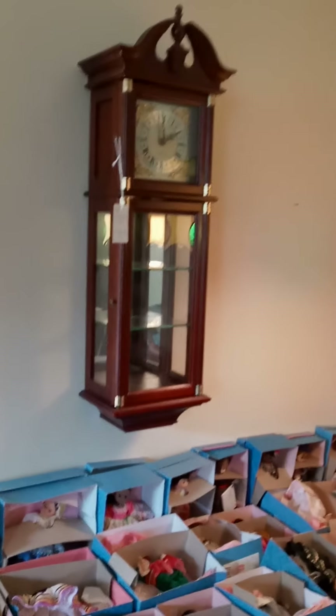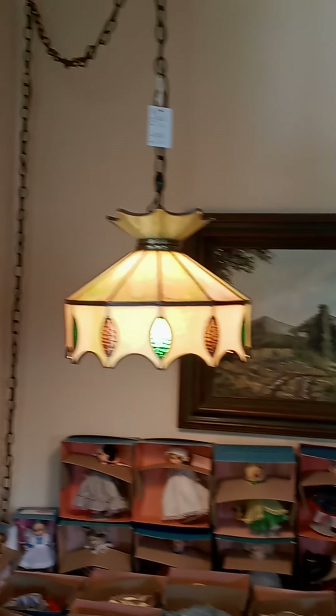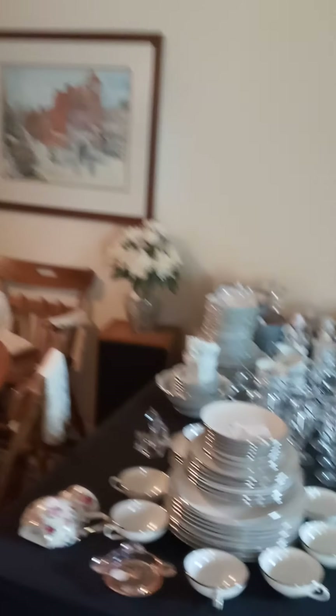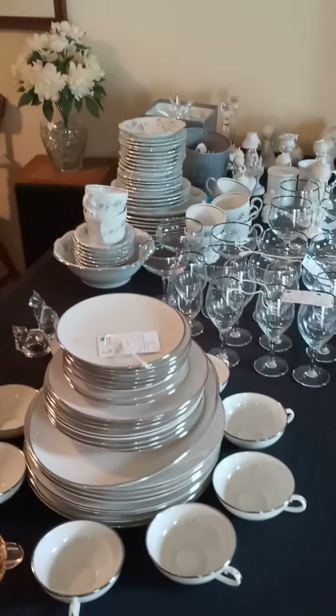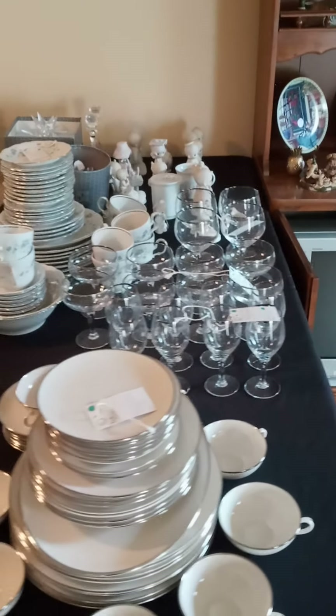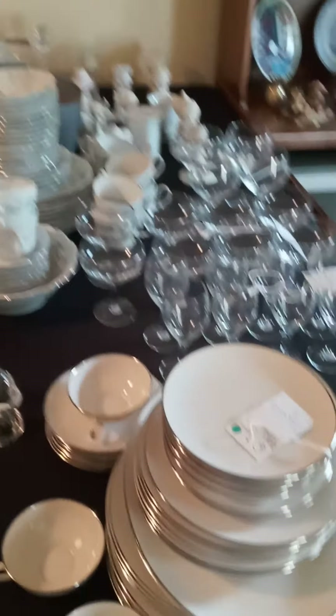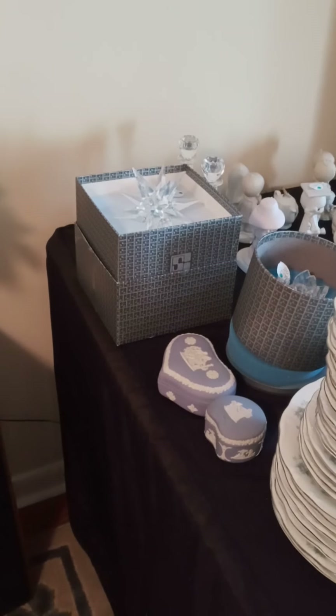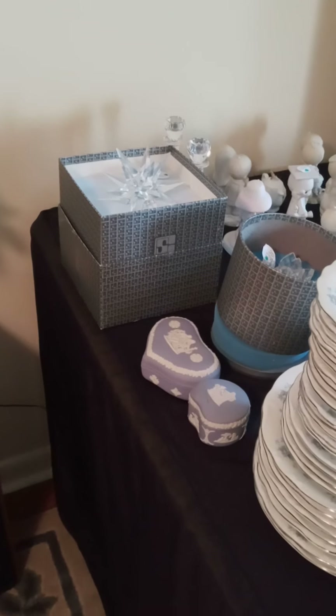These fabulous light fixtures are also available. Artwork, multiple sets of china and glassware. Some Precious Moments and fine crystal, and some Wedgwood covered dishes there.